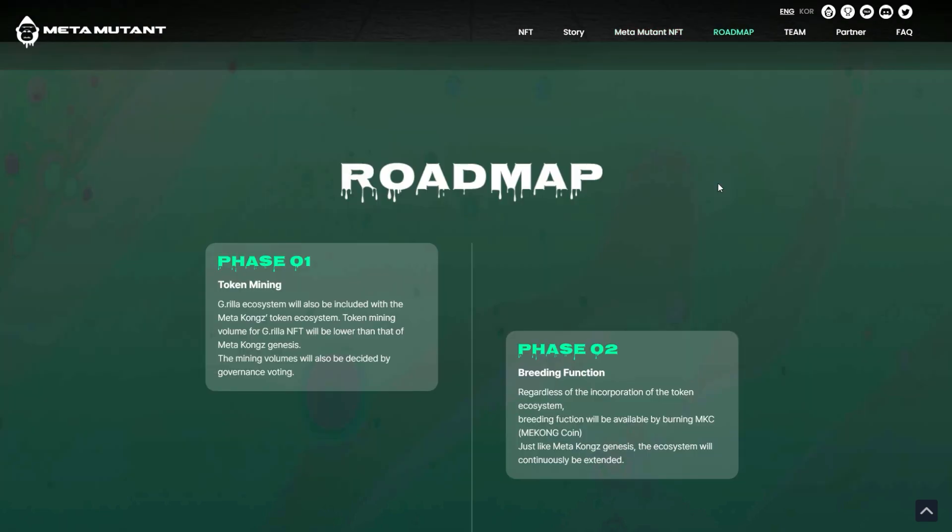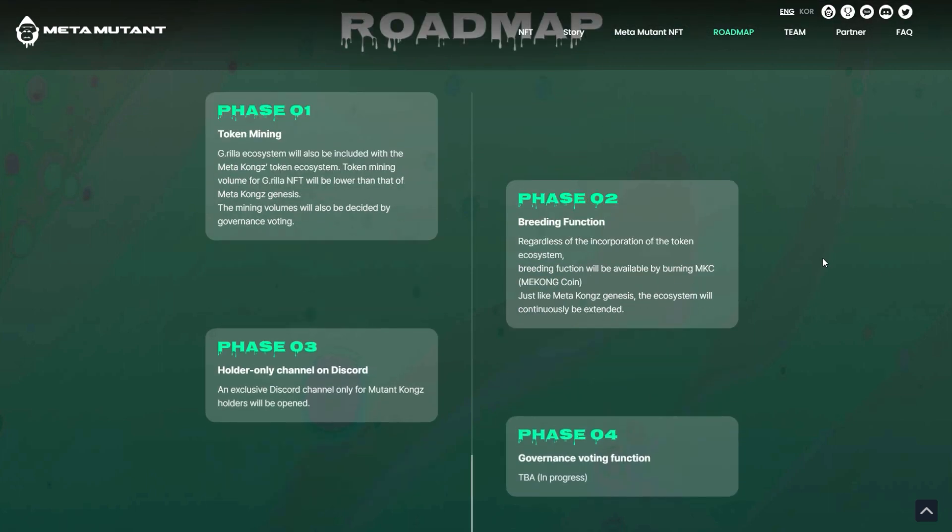Now for the roadmap on this one, Phase 1 I believe is complete — I think they've moved on from that. Right now they are focusing on Phase 2, which is the breeding function. You will be able to use their native coin, the Mekong coin, and breed some of these new NFTs. They've got a very interesting process for it and you can go multiple different ways, and they've shared a flow chart of what you can do, which we'll show next after we finish up the roadmap.